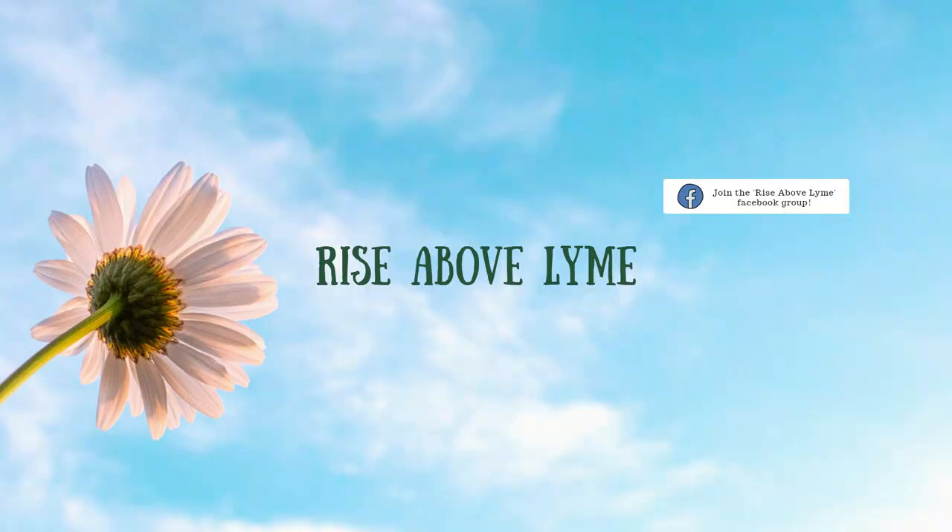Tick bites and what to know about them: most people never see the tick that infects them with Lyme disease or other infections. The nymph ticks, which are the most dangerous, are as tiny as a poppy seed, and they drop off after they feed. That's the one that got me.